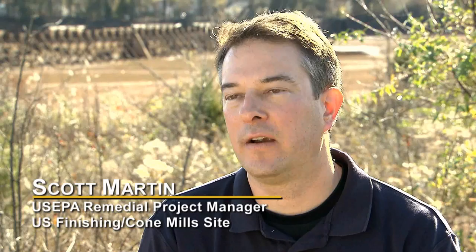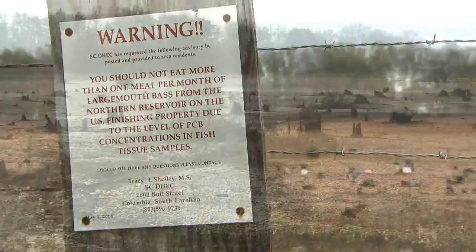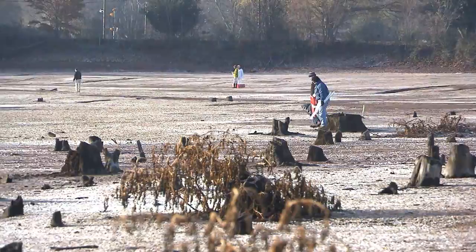Some other areas of the site had PCBs. The northern reservoir was drained several years ago, because at one point there were high levels of PCB in the water and in the fish that were in the pond, and it was also discharging into Langston Creek and spreading more contamination.